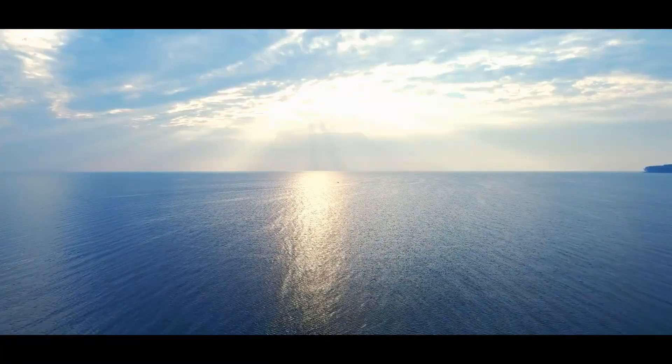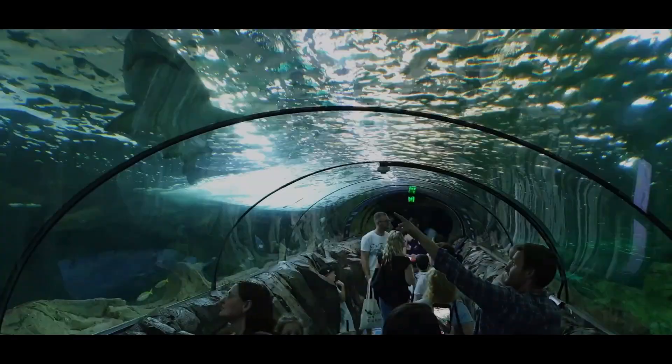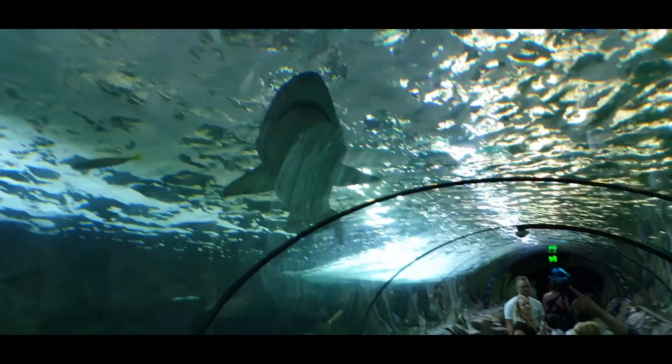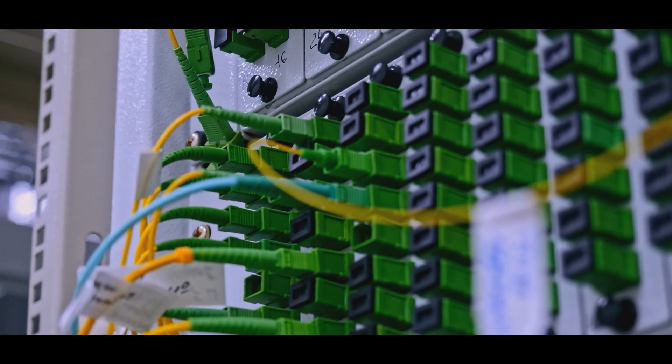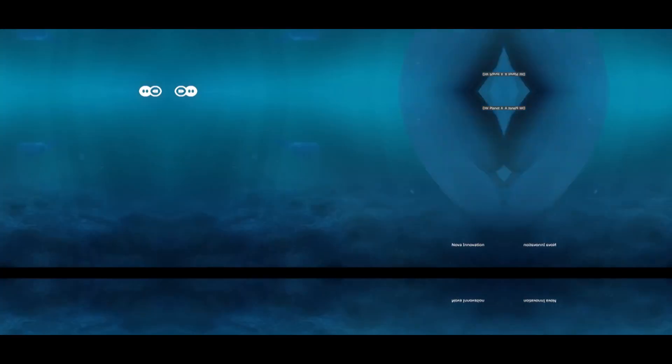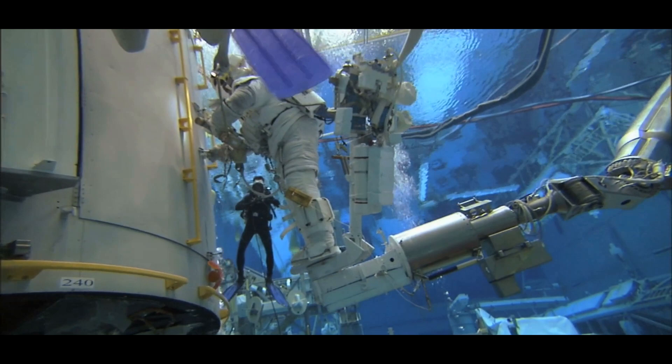When we look at the vast, endless oceans, it's easy to think of them as untouched wilderness. But beneath the surface, there's a world most of us never see — one that humans have transformed with incredible infrastructure projects. These projects are often hidden deep under the water, serving purposes ranging from communication and energy production to transportation and scientific research. Today, we'll dive deep into the world of hidden infrastructure projects under the ocean.